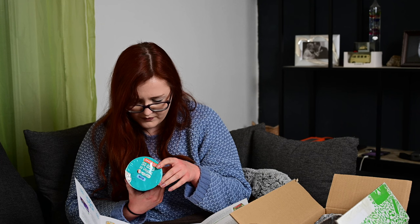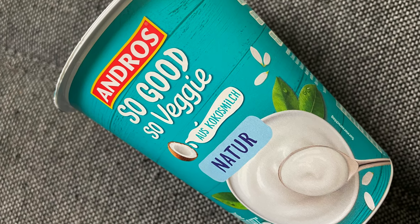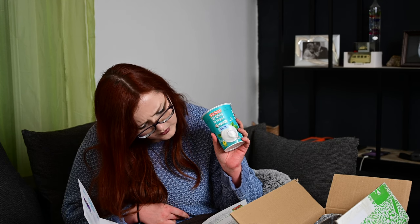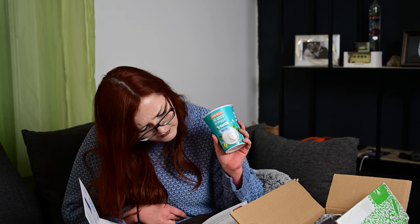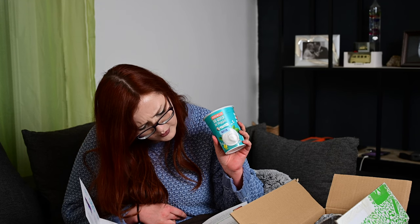Dann haben wir einen Joghurt von Andros – So Good So Veggie aus Kokosmilch Natur. Es ist alles sehr vegan und vegetarisch angehaucht. Von Natur aus laktosefrei, Calciumquelle, 100% pflanzlich, fermentiertes Kokosmilchprodukt. Die vollmundige cremige Joghurt-Alternative auf Basis von Kokosnussmilch kommt ohne Zusatz von Zucker, Konservierungsstoffen, künstlichen Farben oder Geschmacksstoffen. Kostet 1,99 Euro die 400 Gramm. Ist schon teuer für Joghurt.